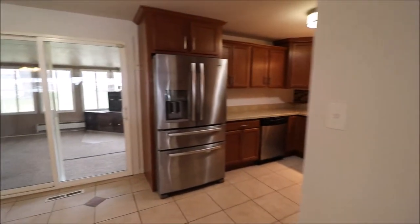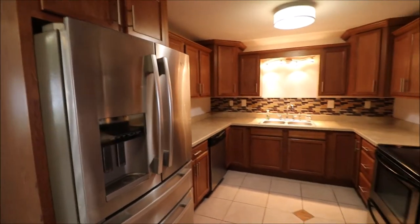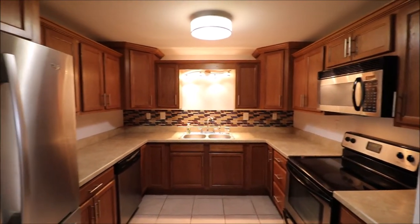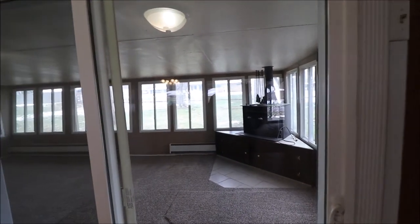An updated kitchen — tile floor, beautiful cabinets, super cool backsplash, stainless steel appliances. Very, very nice. Out back here off the kitchen is our rec room and we'll go out there in just a second.